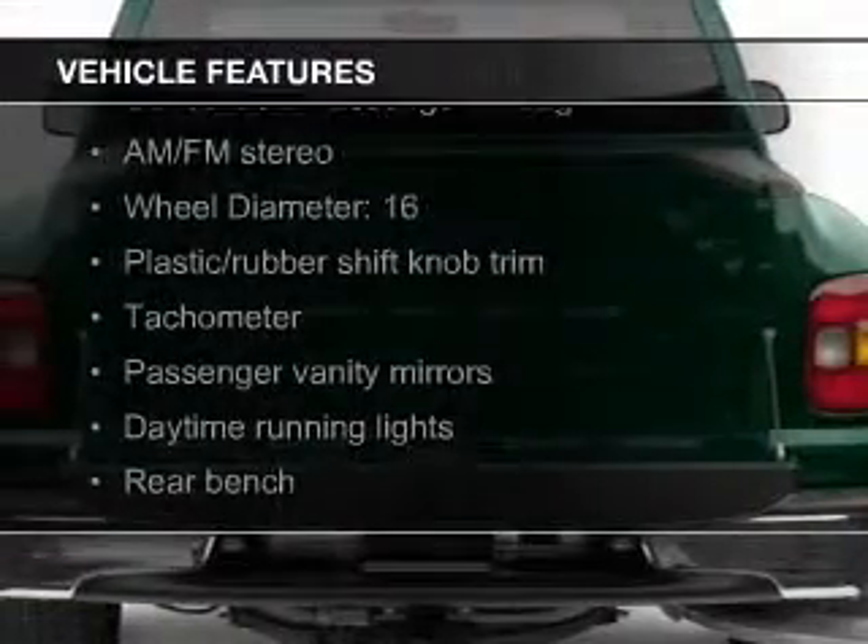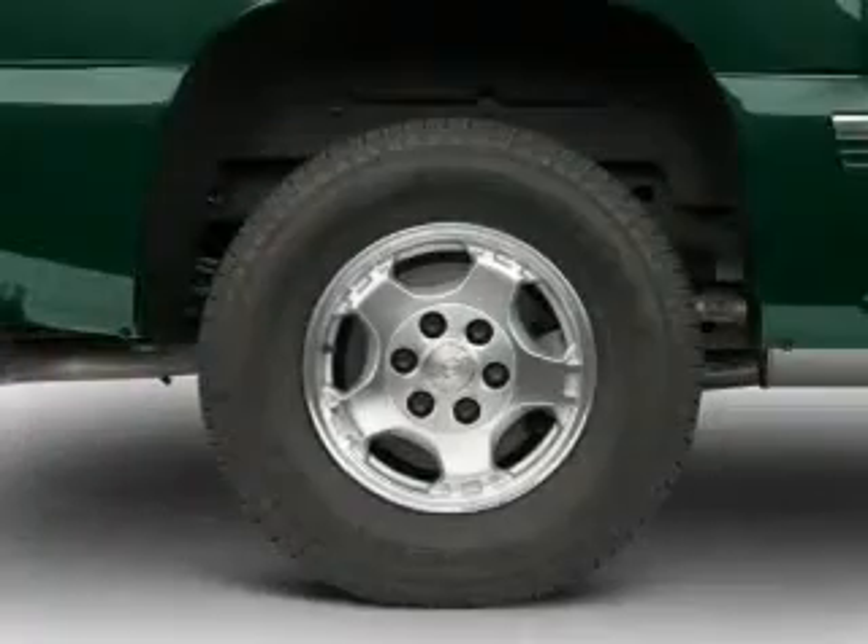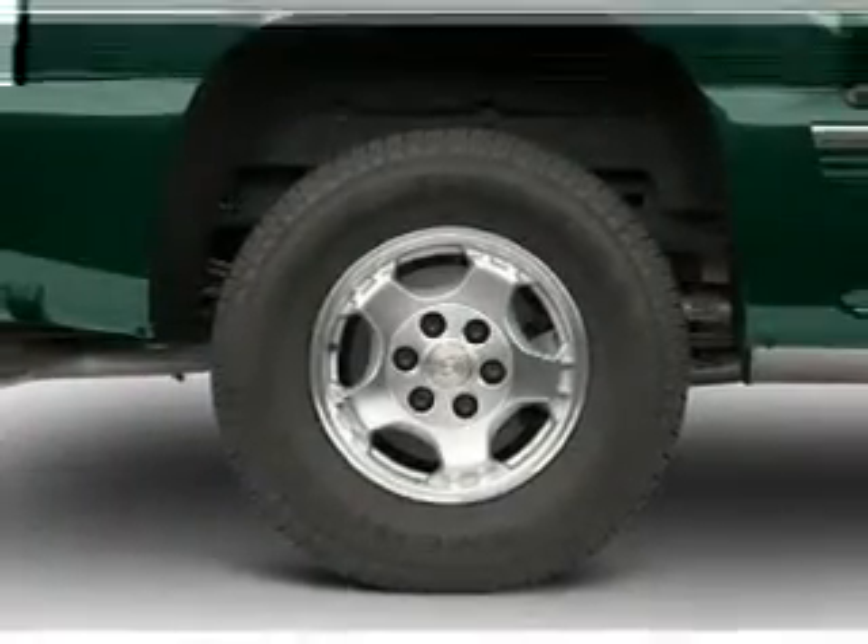The features include an adjustable tilt steering wheel, an alarm system, air conditioning, power steering, and AM-FM stereo.